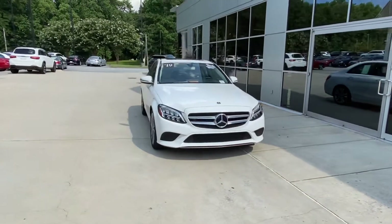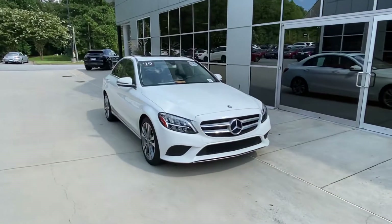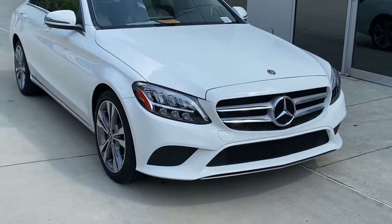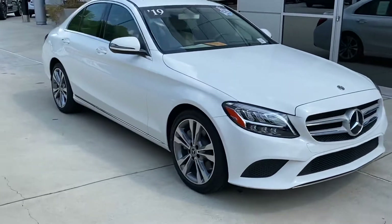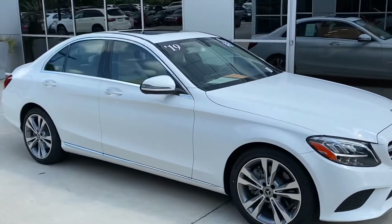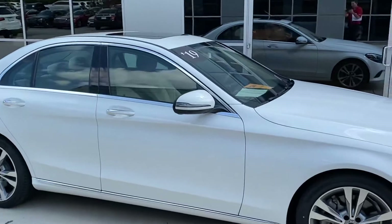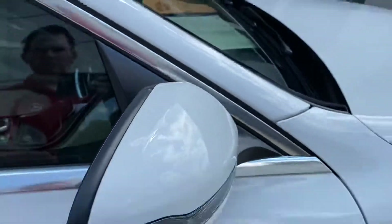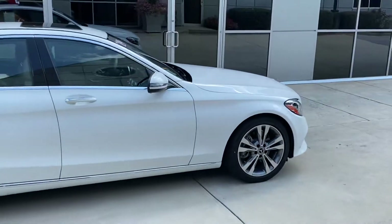Going around the sides, you have your high intensity lights, your upgraded wheel package, and turn signal indicators on your side mirrors. Again, a really good looking Mercedes.